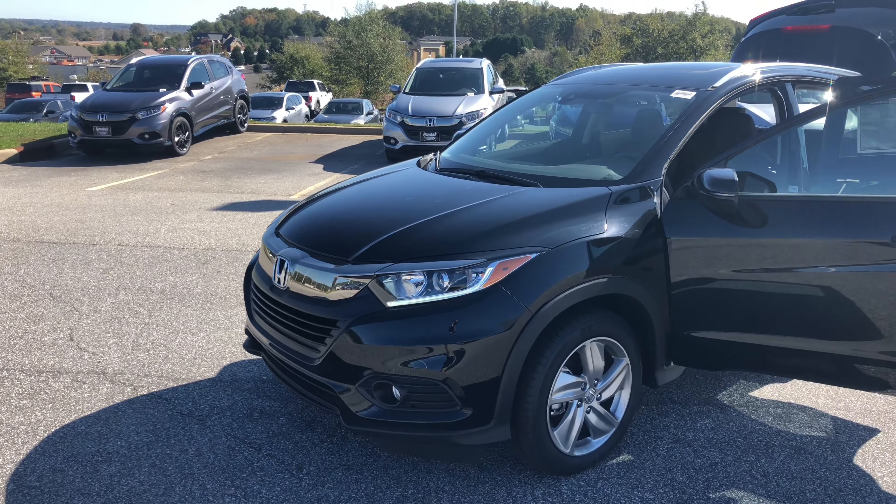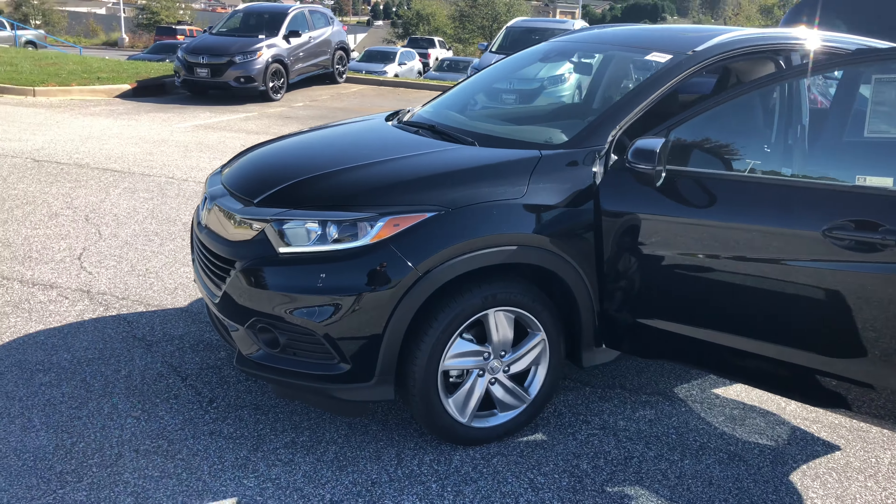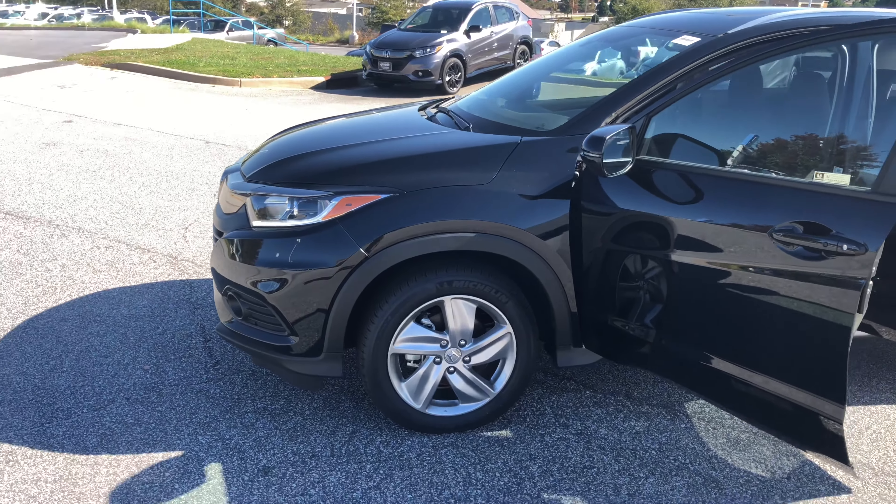I just want to go over a couple of the key highlights until you get a chance to come out here and see it. Alright Ivy, here it is — this is the brand new 2020 Honda HR-V EX, and this is in the crystal black pearl.